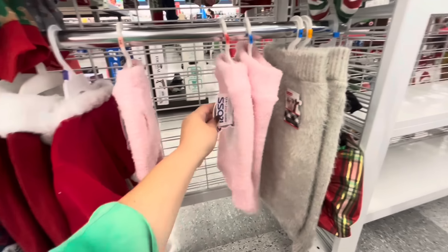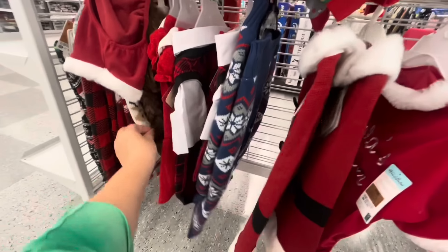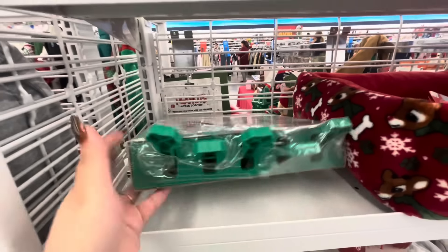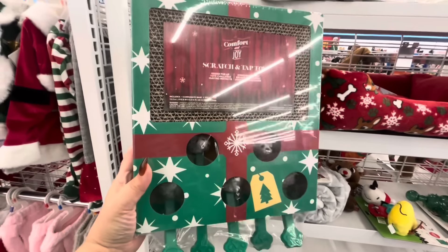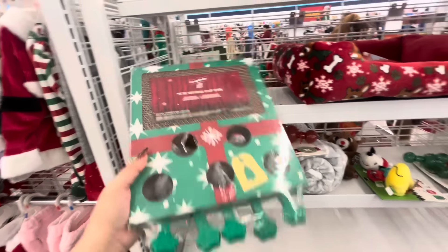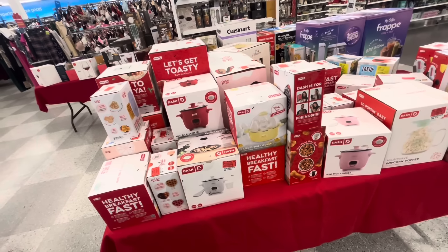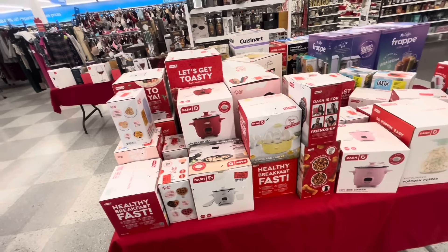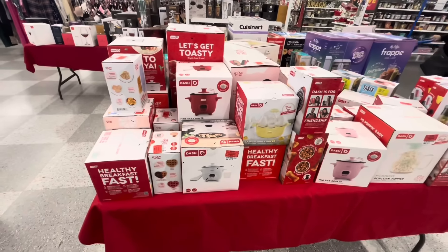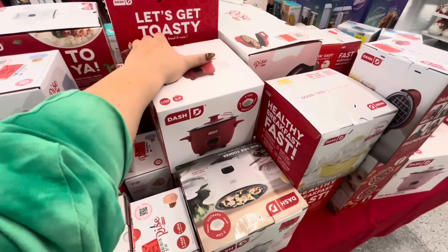So soft and plush — $5.99. Get your pets their Christmas sweaters before they sell out! Another cat toy — little mousies pop out of there! So cute, wow — $9.99. And then they have the boot-up bed. They've brought all the Dash brand mini kitchen gadgets — like the mini rice cooker — for Christmas gifts or white elephant parties.